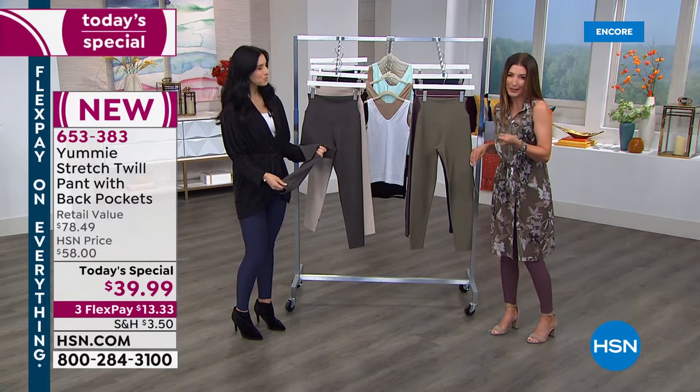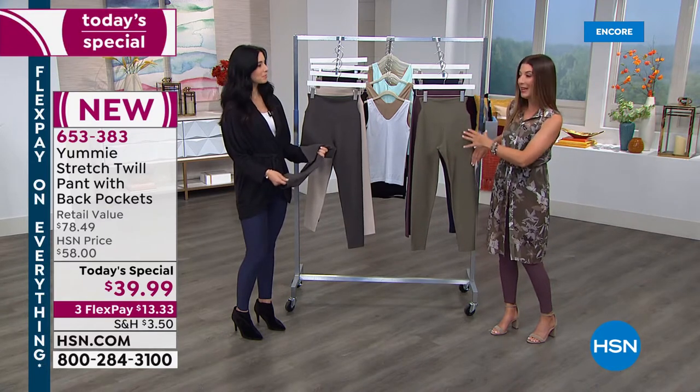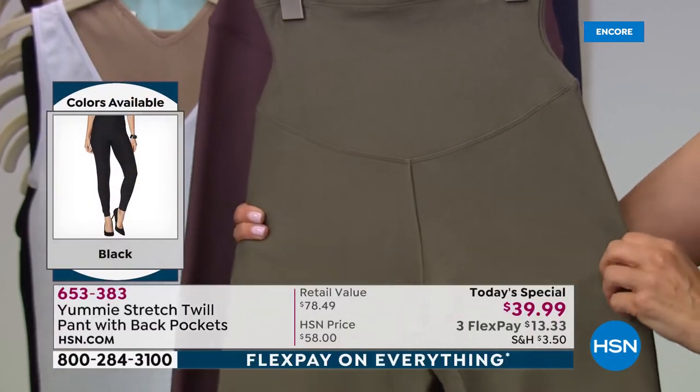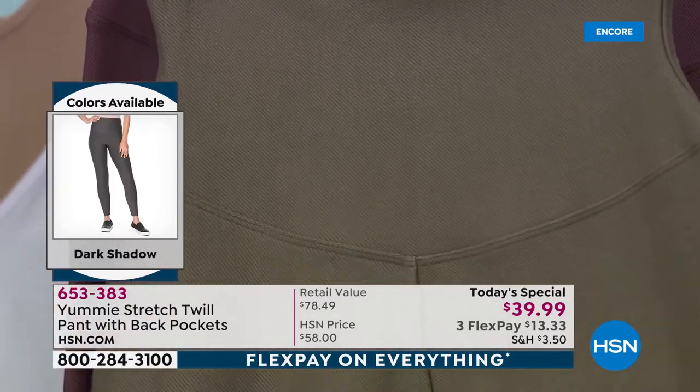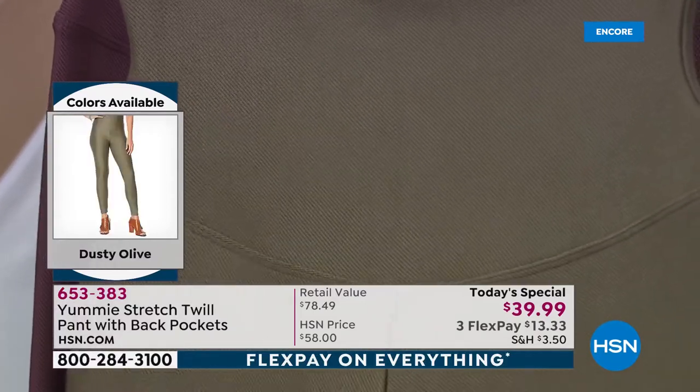They don't show any lumps and bumps — in fact they're going to smooth those out and give you this wonderful twill, which we've never done before in a pant. Such a great new fabric. And what perfect timing — summer just ended and now is the time to pick up these transition pieces because seasons are changing. We want fun fabrics and fun things to wear, and of course we want our Yummy shaping in there, which we do put in there.